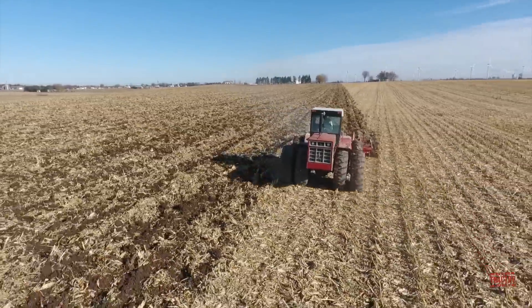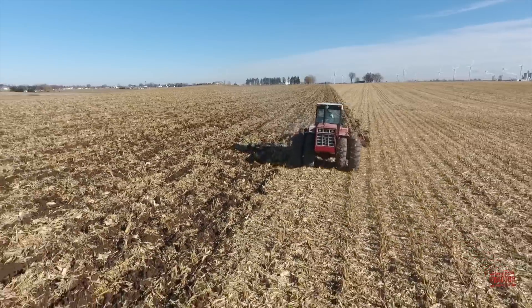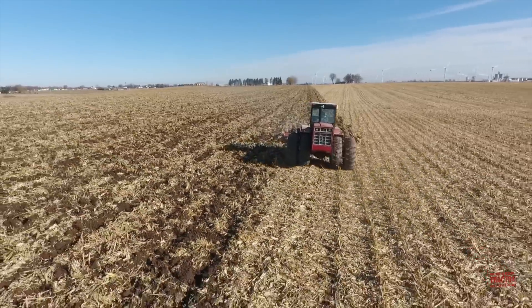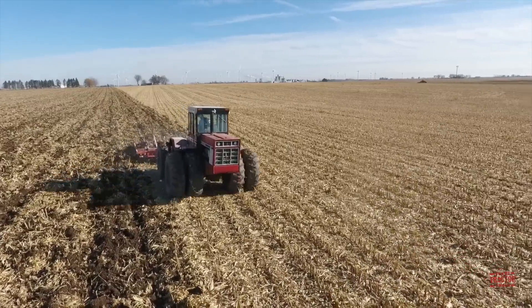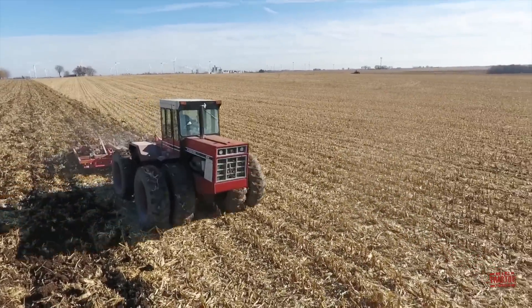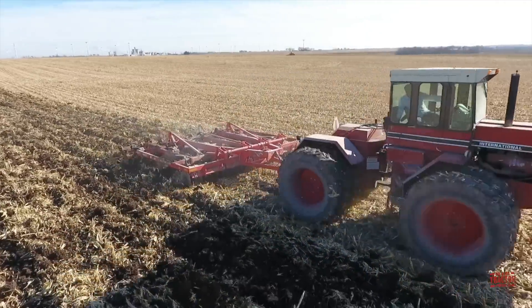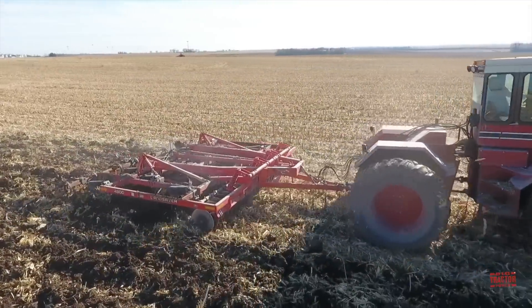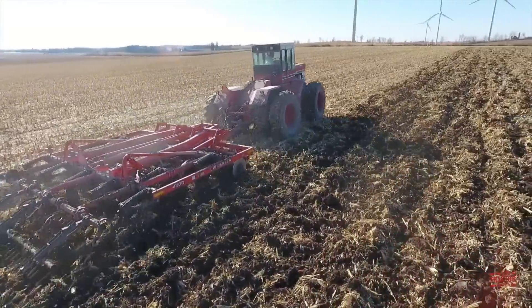In 1979, the company introduced an even larger 350 horsepower 4786. International Harvester owned a 20% share of Steiger Tractor Incorporated, based in Fargo, North Dakota. From 1976 through 1981, the 4586, along with the model 4386 and the later 4786, were all manufactured at the Steiger Tractor factory.